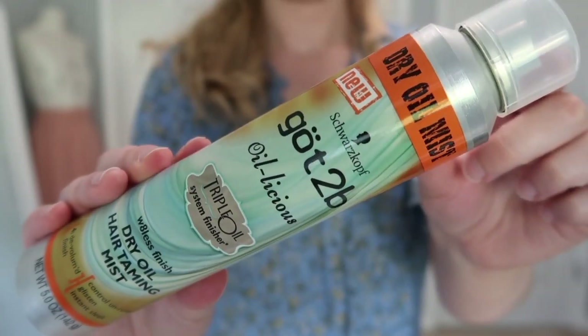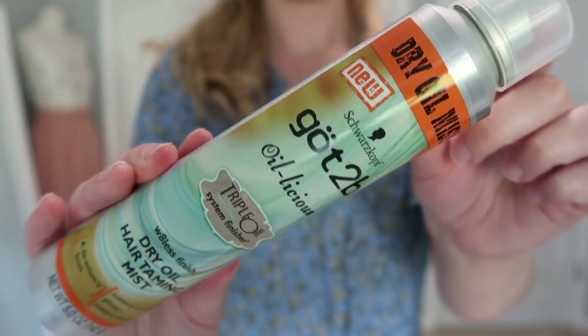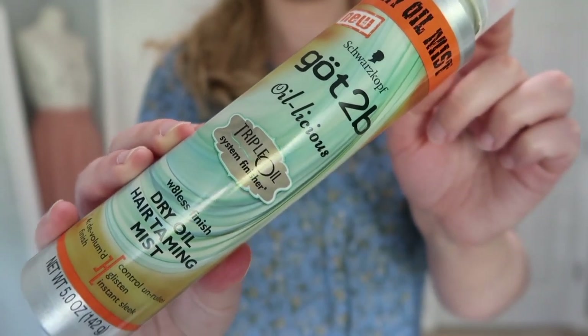The last full-size hair care product I'm going to declutter — I've hemmed and hawed over this product so many times. I'm finally getting rid of it. I just don't use it and it's taking up space. This is the Got2B Oilicious Triple Oil Dry Oil Hair Taming Mist. It's going — out of my collection.